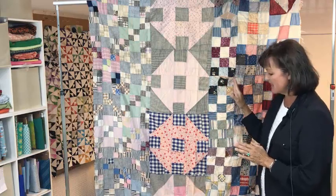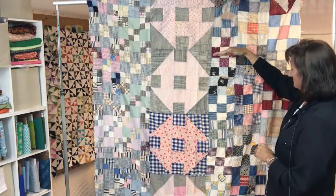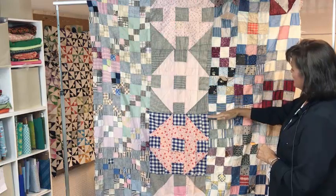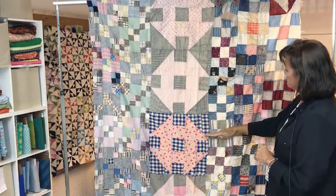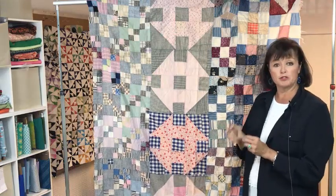I like that these are leftover blocks. If you move out to the side you'll see here are some more leftover blocks. These are nine patches — here's one, there's one, there's one. Very simple nine patches. Most of them are of two different fabrics; a few of them are kind of scrappy with more than two fabrics.